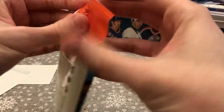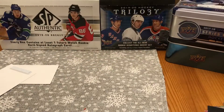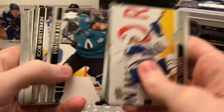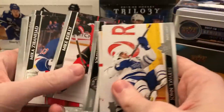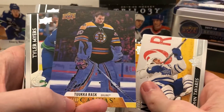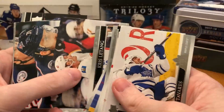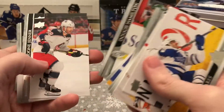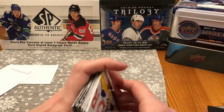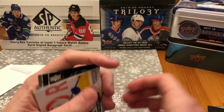This is the last fat pack of the first part — good first opening, good start. UD Canvas of Tuukka Rask to end it out. Overall, good nine packs. The only inconvenient thing is if you don't like base, these really aren't the packs for you, because there's a lot more base than I got in the hobby boxes. But so far, decent value.